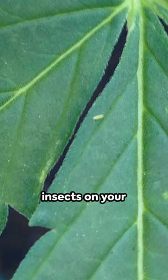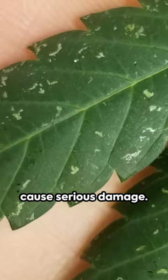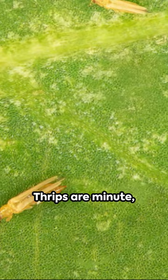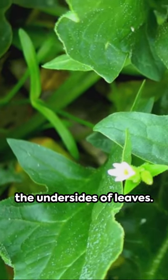Catch a glimpse of those tiny, slender insects on your beloved tomato plants. Those are thrips, folks — a common pest that can cause serious damage. Thrips are minute, with a distinctive elongated shape. They range from clear to dark in color, and you'll often spot them on the undersides of leaves.